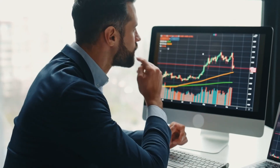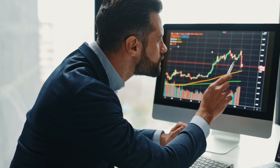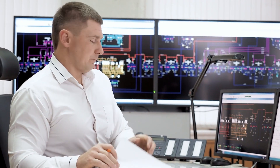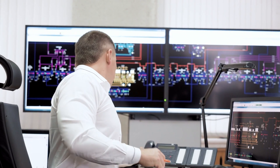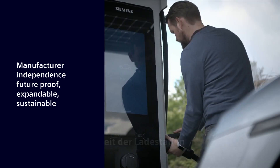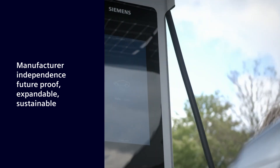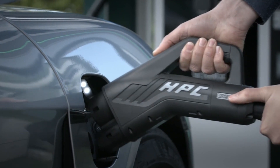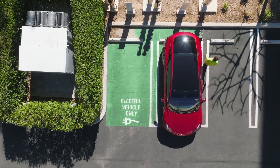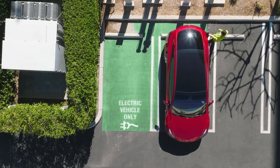Integration into current management systems and communication to the grid operator are both made available by flexible interfaces. Manufacturer independence and flexibility are at the forefront, making the most productive use of what is available. Sustainability means adjustable for the future, and expandable in terms of functionality and irrespective of infrastructure.